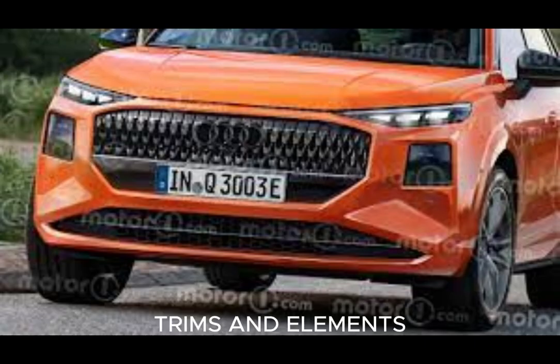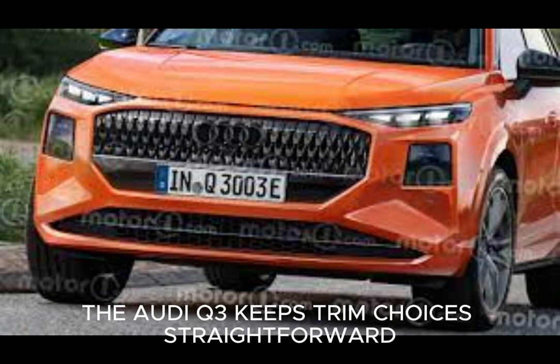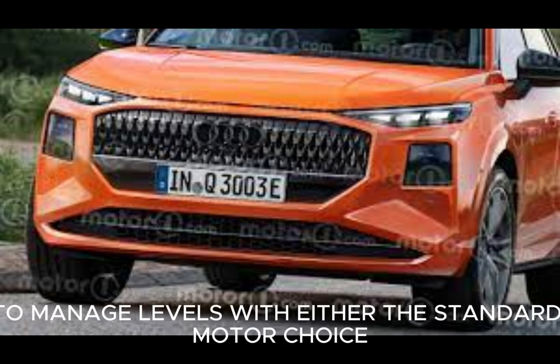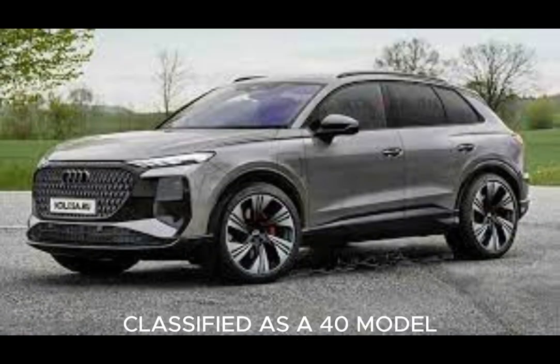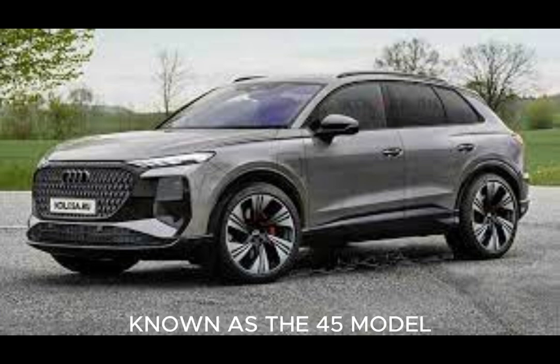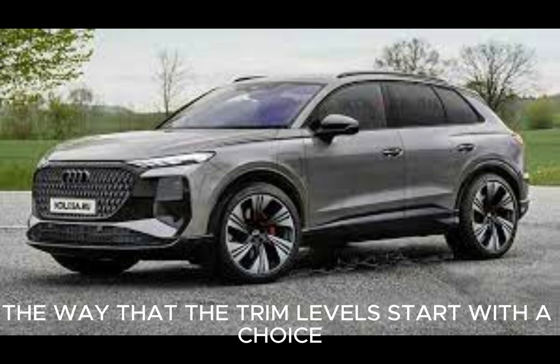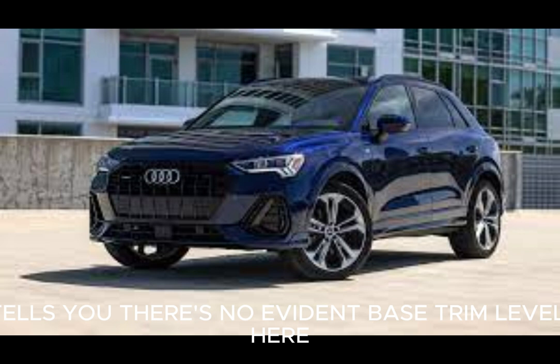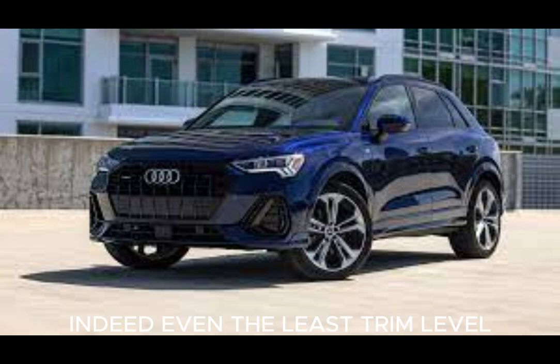The Audi Q3 keeps trim options straightforward, offering Premium and Premium Plus trim levels with either the standard engine, classified as the 40 model, or the more powerful engine, known as the 45 model. The fact that the trim levels start with Premium tells you there is no base trim level here — even the entry-level trim is loaded with highlights that are certain to please even the pickiest of drivers.